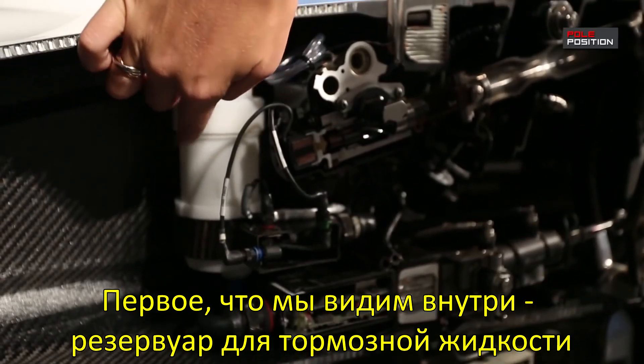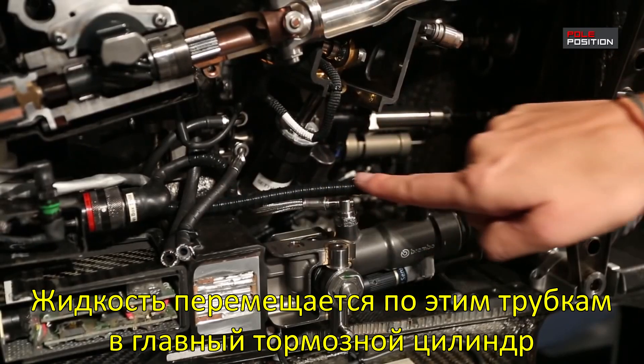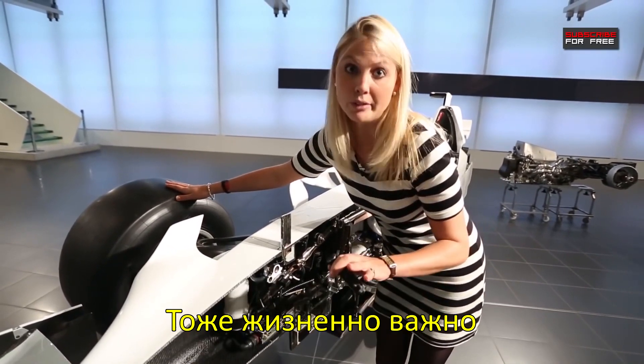The first bit you come to is the brake fluid reservoir. All the fluid comes down through this pipe into the brake master cylinder, which then fires it out through here to the brakes to stop the car. Pretty vital.